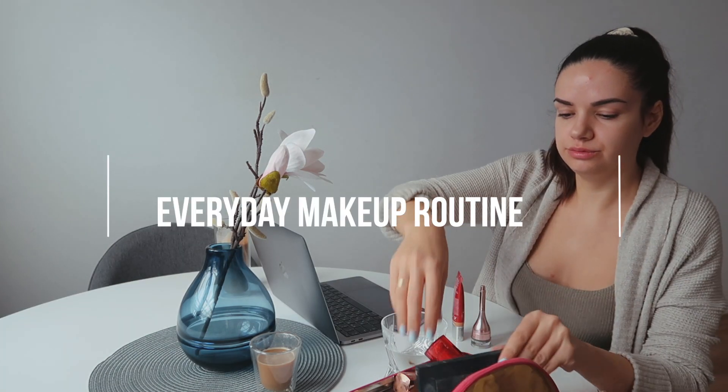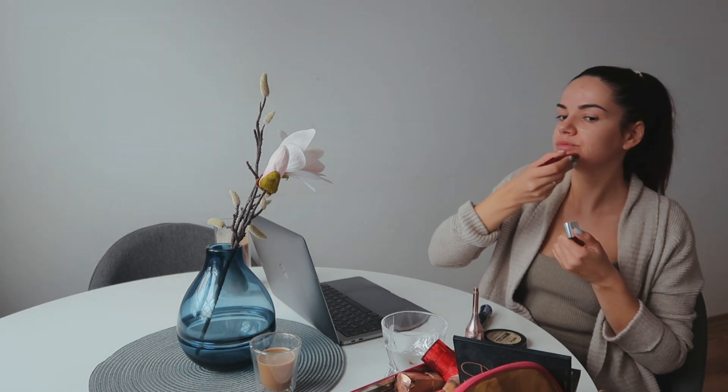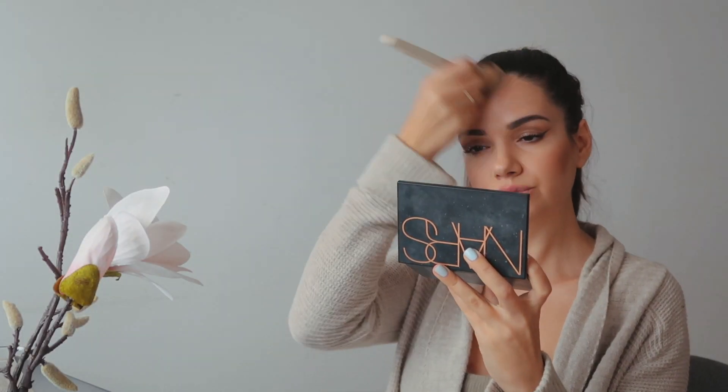I do my quick and simple everyday makeup with BB cream and this usually takes me no more than 10 minutes, but it makes me feel so good and put together.